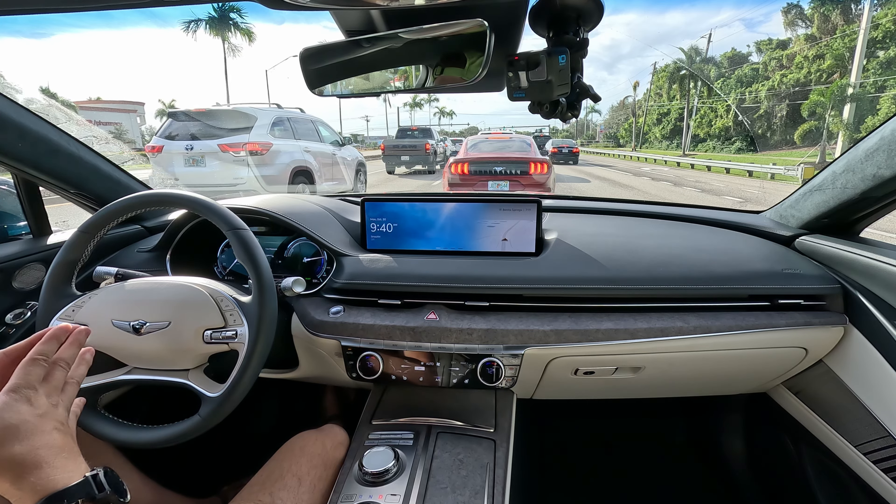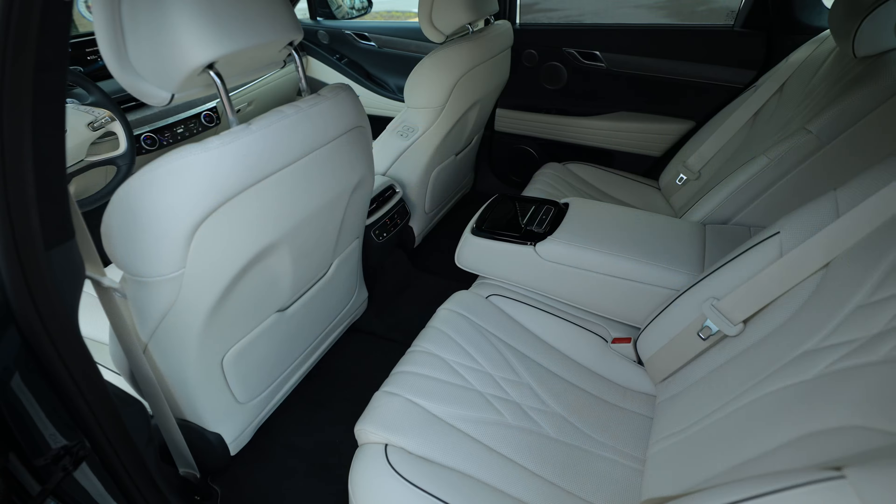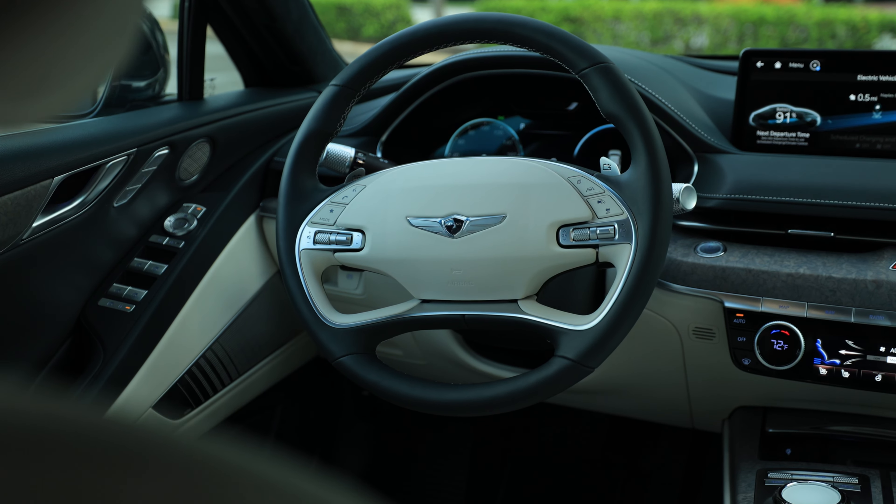I would absolutely pick it over a Tesla Model S. There's no way a Model S can come close in build quality — the panel gaps and alignment here are near perfect. The interior is super high luxury for $80,000. It feels and exudes premium and luxury. It's got 800-volt charging capacity and charges super fast — 10 to 80% in around 20 minutes. So it's one of the absolute best electric cars out there. For the price, yes it's expensive, but its competition is equally or more expensive and cannot provide an interior like this.